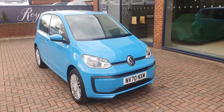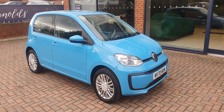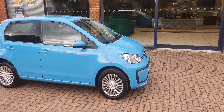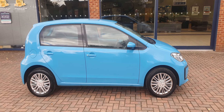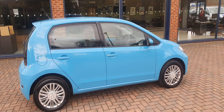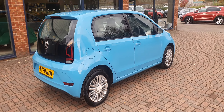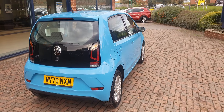Good afternoon, welcome to Solbe. Here at Reynolds we have a 2021 VW Up. This car has covered just 24,600 miles, finished in this nice blue coachwork. It's a really clean example and this is a very popular city car, obviously with the Volkswagen reliability.